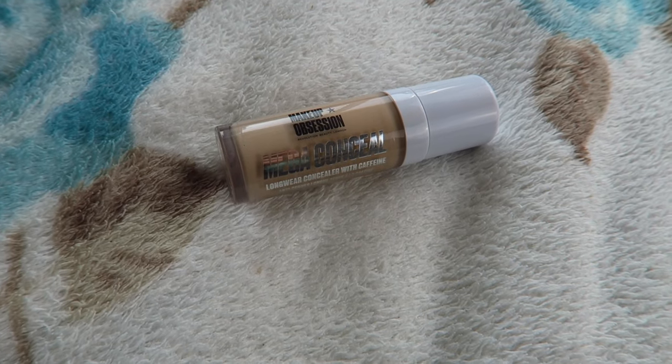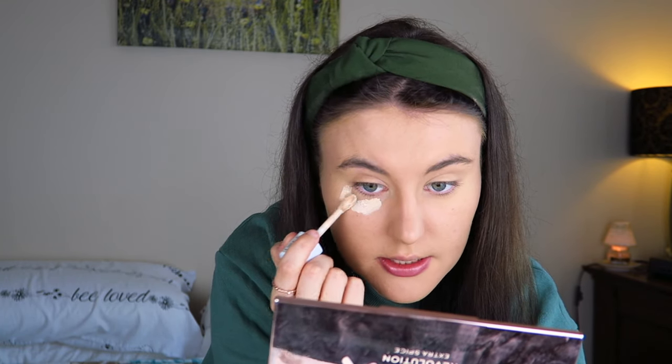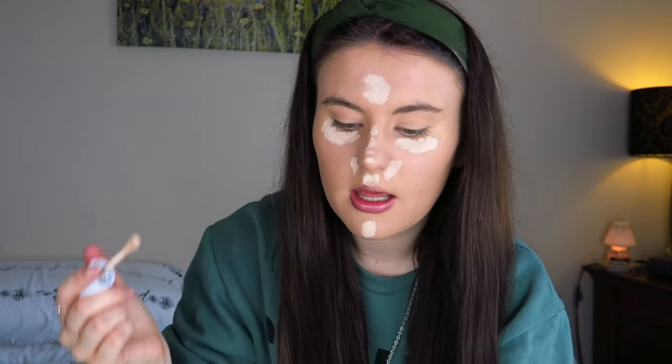I'm going to apply some concealer. The concealer I'm using is one I've recently bought — never tried it before — the Makeup Obsession Mega Conceal Longwear Concealer with Caffeine. I'm dotting it in areas I want to highlight: under my eyes, on my nose, chin, and forehead, then blending it in. I do this because it adds more coverage and also highlights my face. It's actually a really nice coverage concealer.